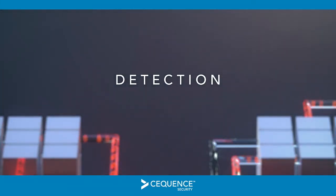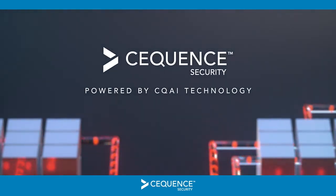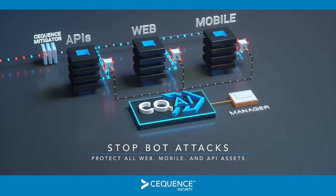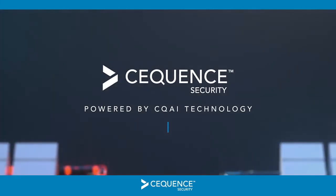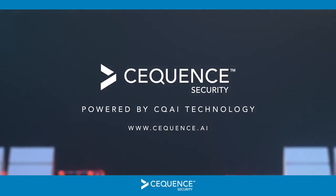Discovery. Detection. Defense. Powered by CQAI technology — this is the sequence of automated events that stop bot attacks and protect all your web, mobile, and API assets that connect your business with your customers. Learn more and request a demo at Sequence.ai.